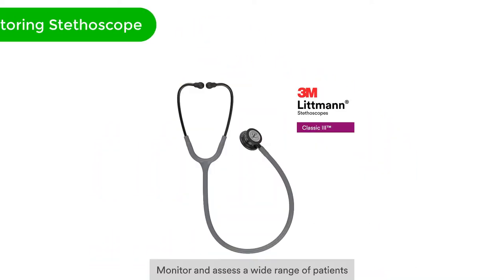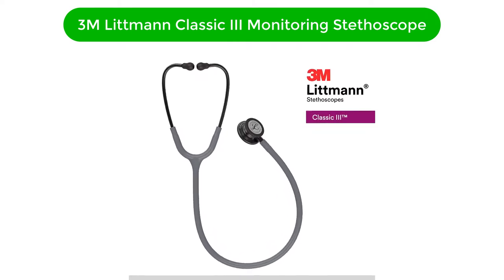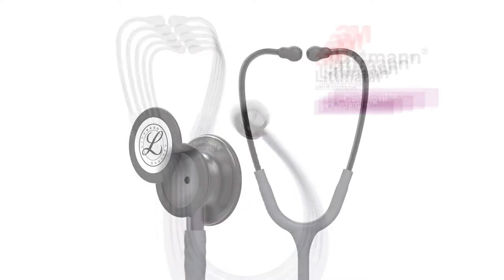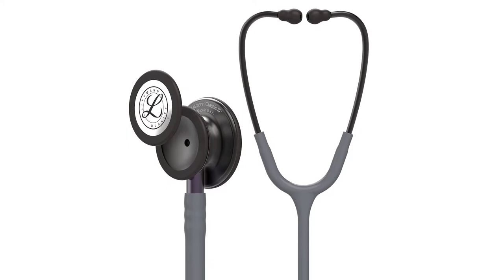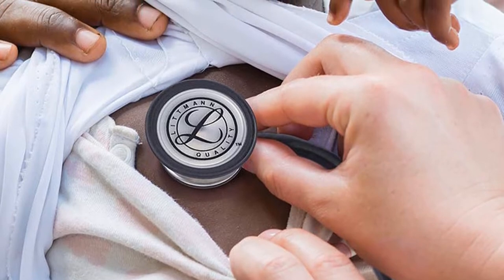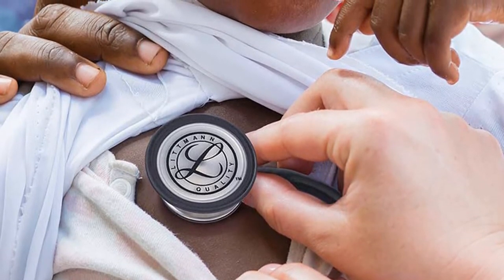Number 1. Our overall best for the money pick is the 3M Littmann Classic 3 Monitoring Stethoscope. One of the most renowned stethoscopes, the 3M Littmann Classic 3 is a powerful, yet lightweight medical equipment. Ideal for use in general wards, clinics, or even at home. It is a great tool to assess a wide range of patients and to detect abnormal and normal sound patterns and rhythms.